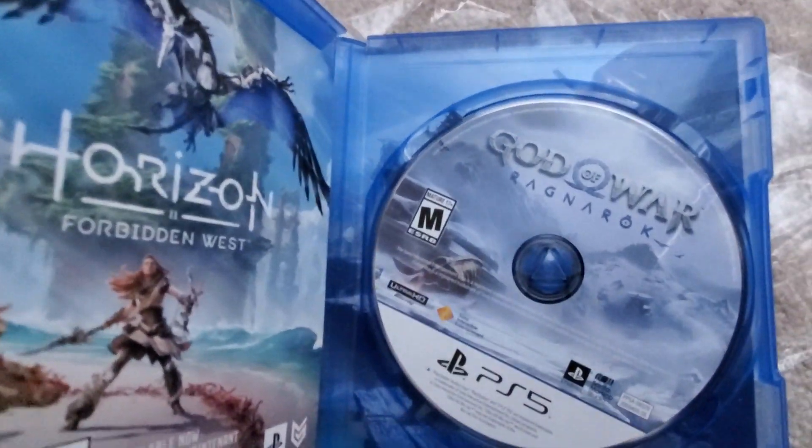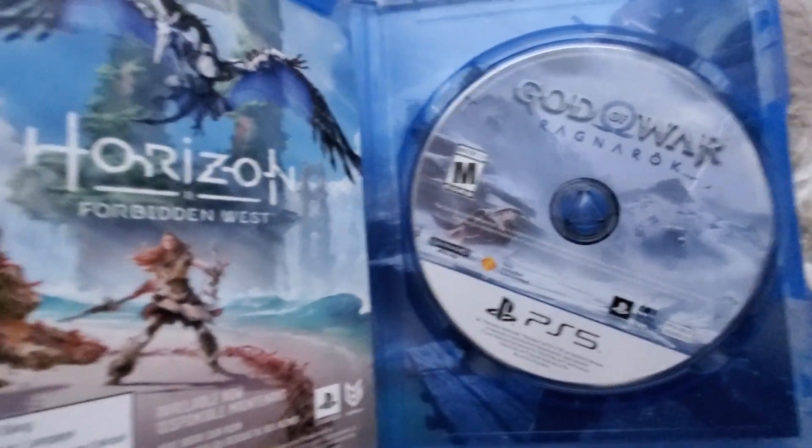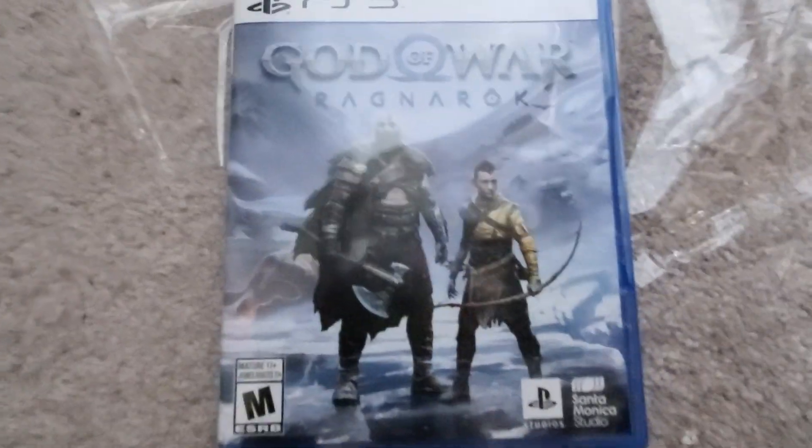Check this out — it's got some sort of reversible cover, which is kind of cool. It's just a little bit of an advertisement for Horizon Forbidden West on the other side. Stay tuned for the gameplay footage and my full review.